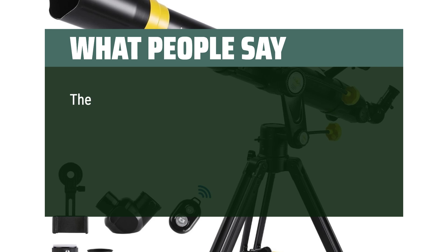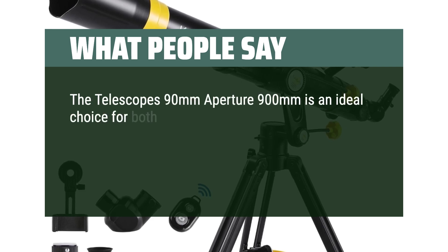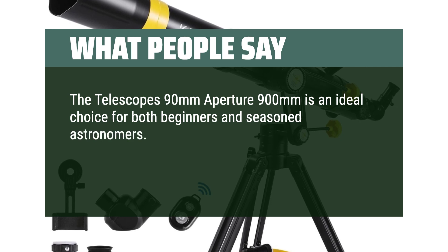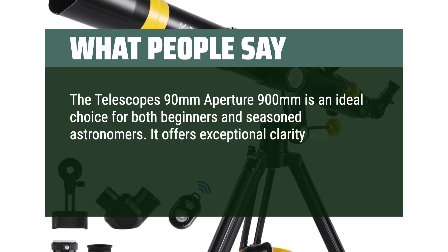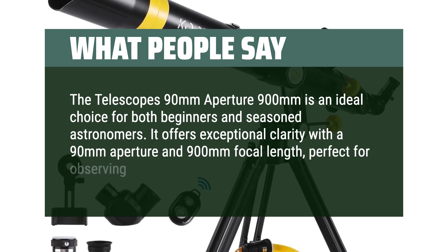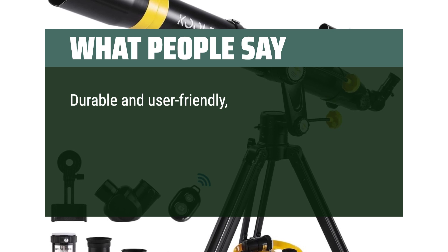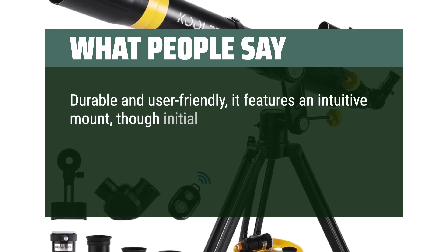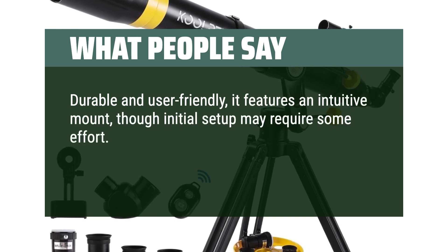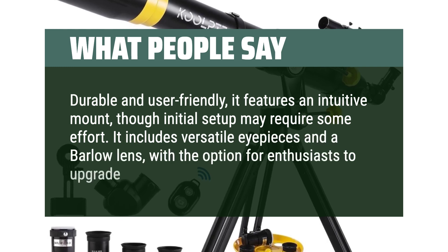What people say: The telescope's 90mm aperture and 900mm focal length make it an ideal choice for both beginners and seasoned astronomers, offering exceptional clarity and perfect for observing a variety of celestial bodies. Durable and user-friendly, it features an intuitive mount, though initial setup may require some effort. It includes versatile eyepieces and a Barlow lens, with the option for enthusiasts to upgrade. Moderately portable, it is highly recommended for its balance of performance, affordability, and ease of use.